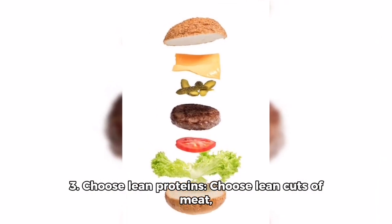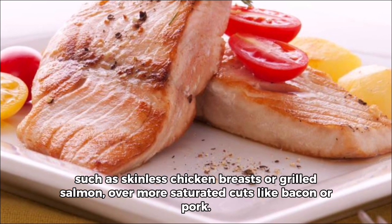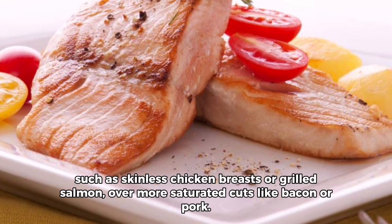Three, choose lean proteins. Choose lean cuts of meat such as skinless chicken breasts or grilled salmon over more saturated cuts like bacon or pork.